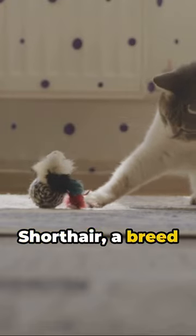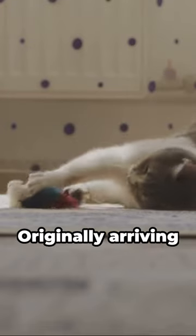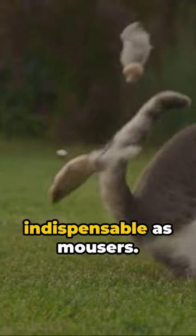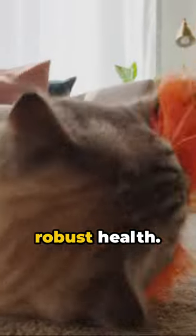Meet the American Shorthair, a breed that's as classic as apple pie. Originally arriving on the Mayflower, these cats quickly made themselves indispensable as mousers. Today they're cherished for their easygoing nature and robust health.